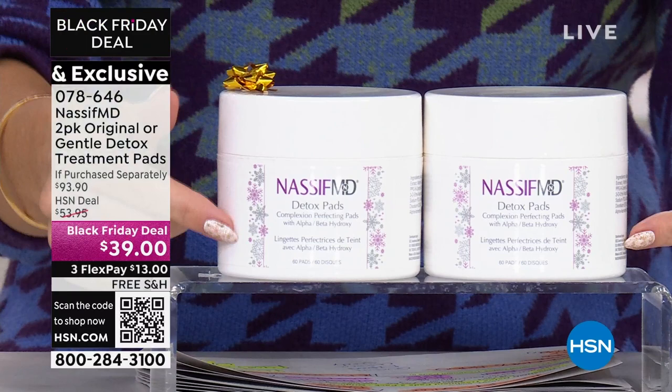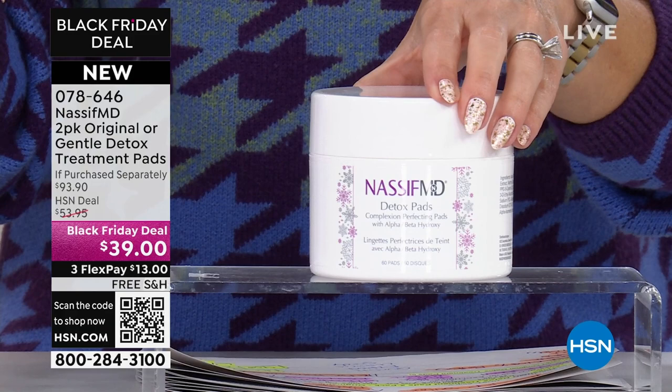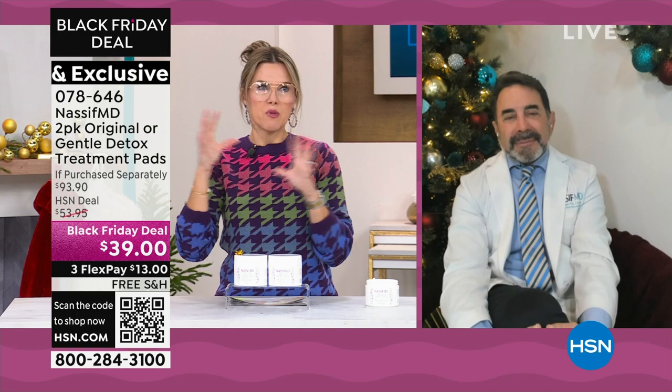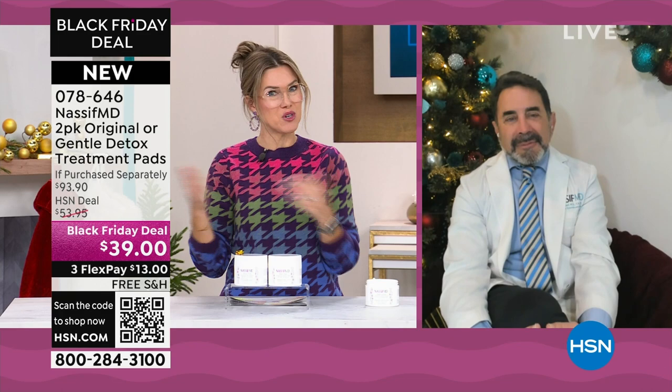Today you're getting better than a buy one, get one for $13. This is the last and final day that Dr. Nassif is going to be here at HSN for the entire holiday season. We even give you the holiday packaging. One of these is $46.95 for one 60-count individual tub — we're giving you two, so it's 120 treatment pads.